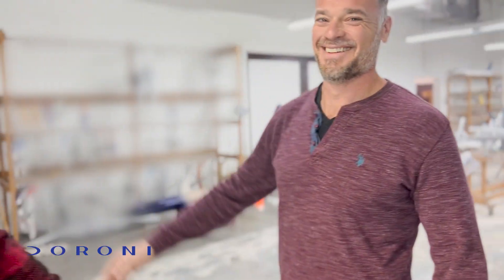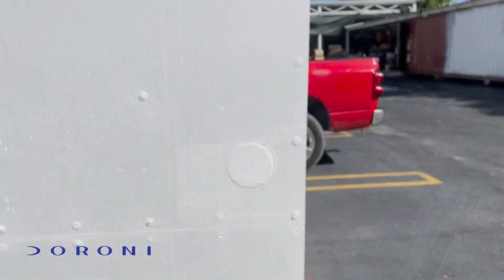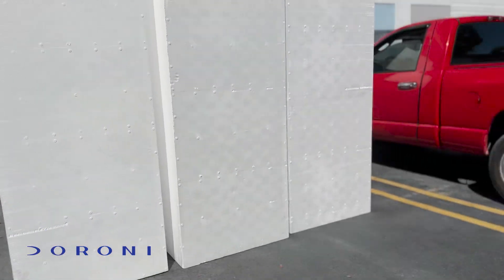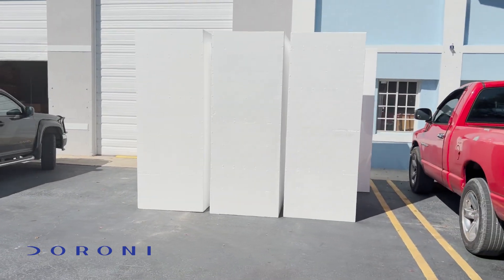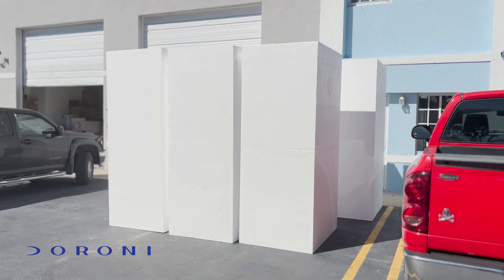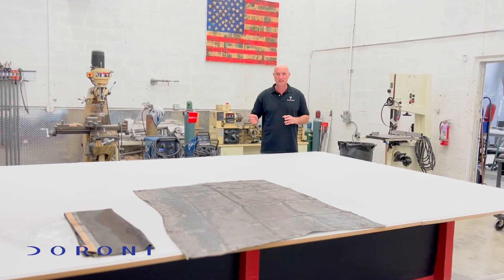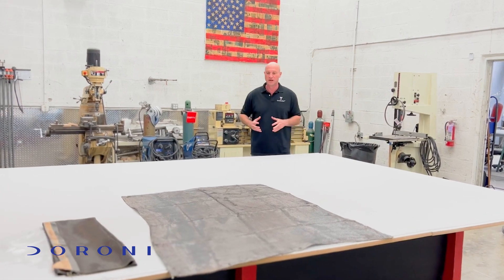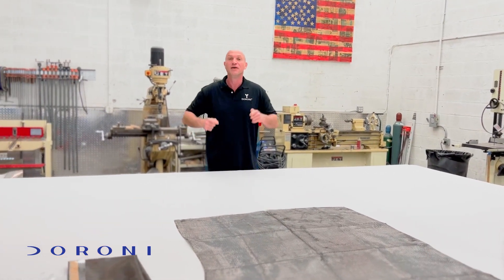These are huge styrofoam blocks that we'll be using for building the molds for the Doro H1. We're already starting to work on the parts separately in different locations, then they'll be assembled together. And then we'll take it outside and we will fly.